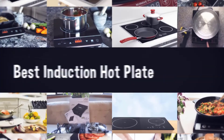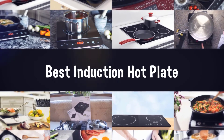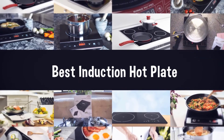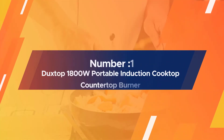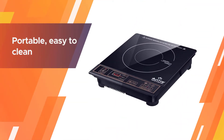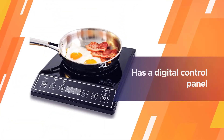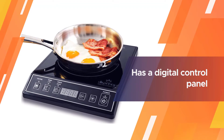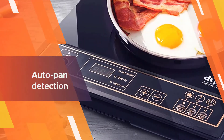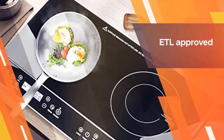If you are looking for the best induction hot plate, here is a collection you have got to see. Number one, most popular: the Ducktop 1800W portable induction cooktop countertop burner. The Ducktop is a portable, easy to clean, and suitable portable induction cooktop for indoor or outdoor use. It comes in a choice of stylish black or luxury gold and has a digital control panel for ease of use.